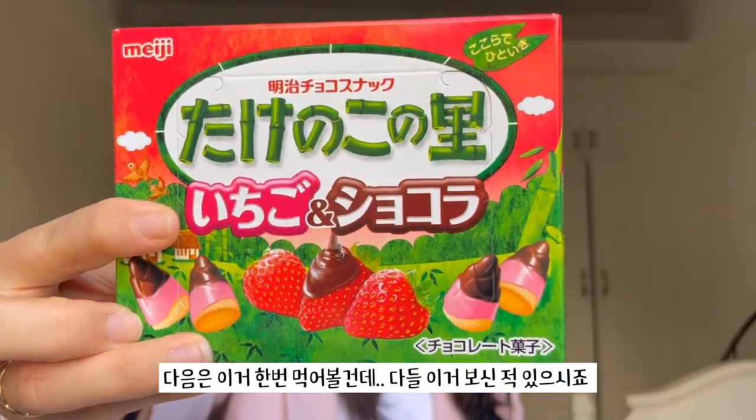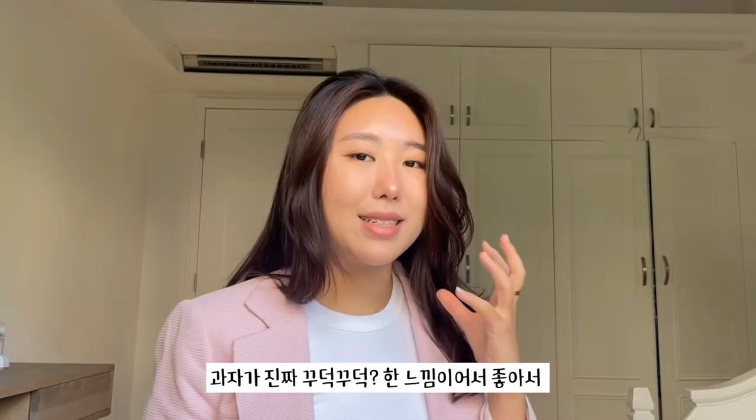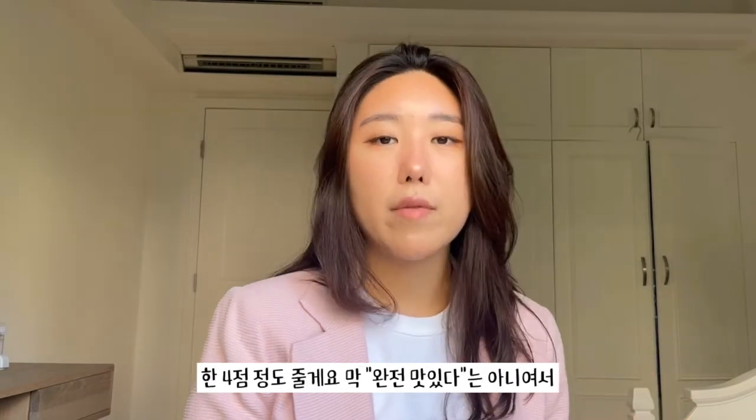Next I'm gonna try this — you guys might have seen this before. It's like a little pine cone shape. I think the strawberry and the chocolate mesh really well together, and the biscuit here is quite dense which I really like. I'll give it a 4 out of 5.